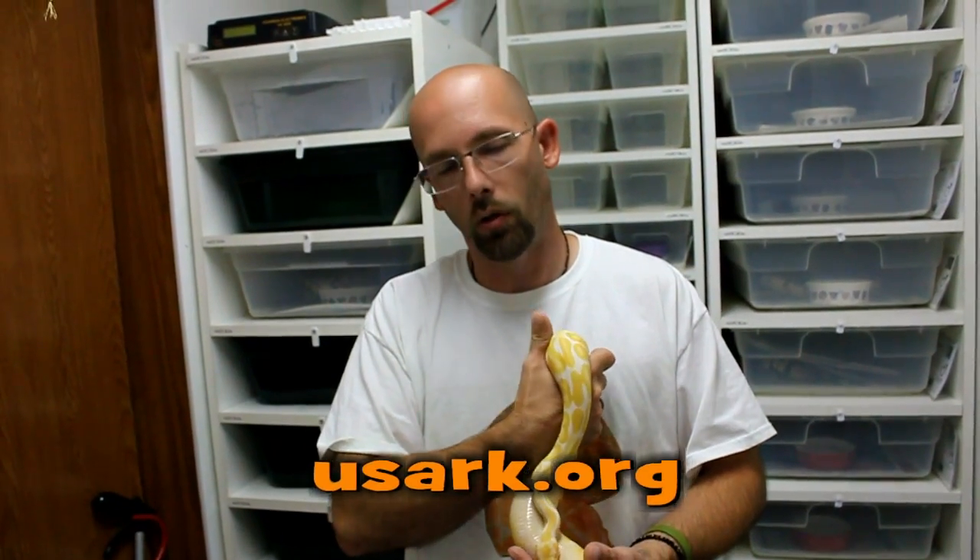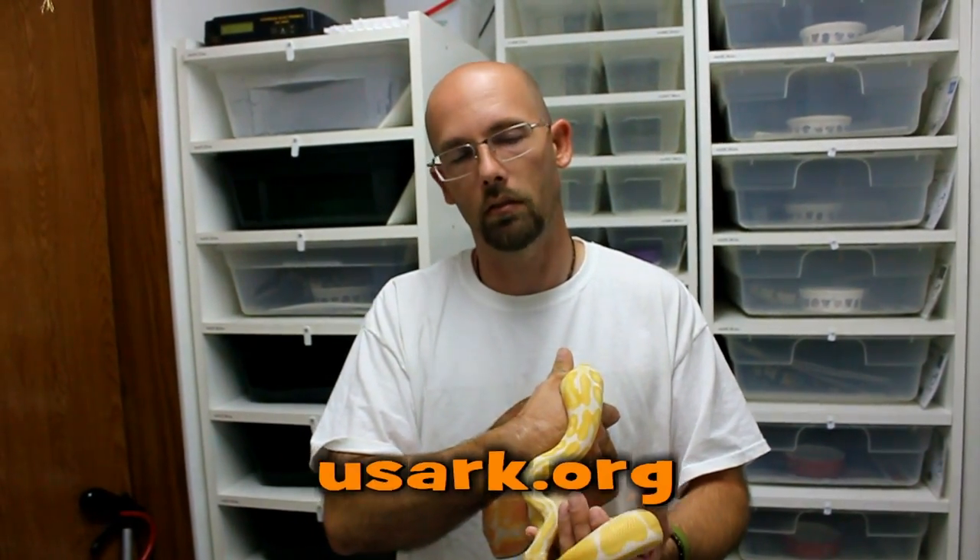I'll have a link to everybody's channel in the description below and a link to the video of the week in the description below. As always, I want to encourage everybody to join USARC, get on their mailing list, donate, become a member, just stay informed so we can keep our rights. Thank you for watching.